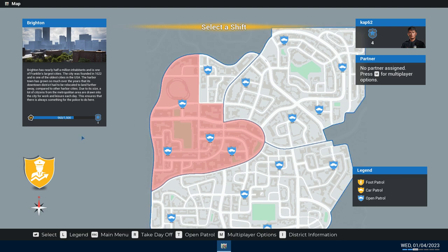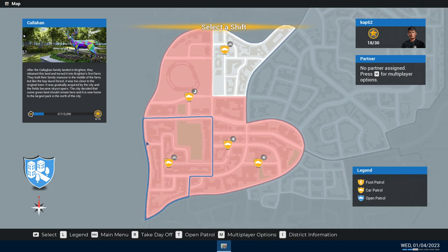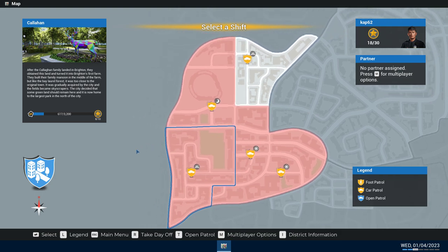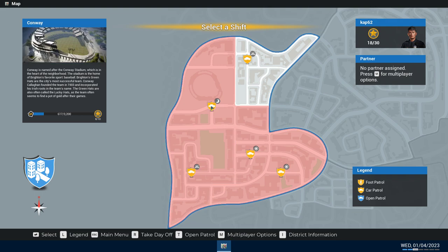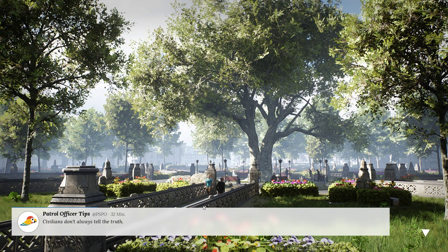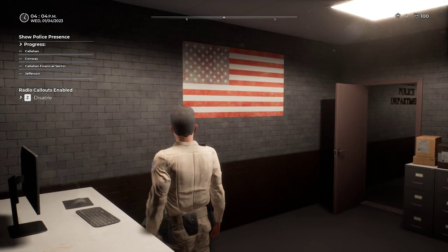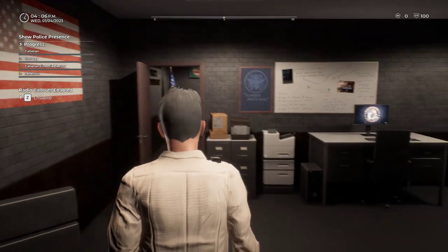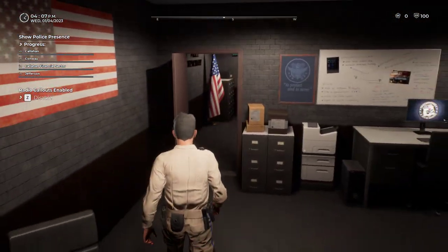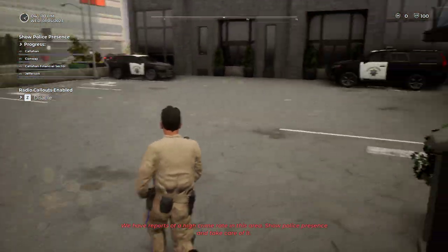I have four badges but I'm trying to get a Dodge Charger — I don't have the Dodge Charger vehicle yet, so I don't know how long it takes to get that. Let's go down and do the Callahan area since I did the other area last. The area is named after the Callahan family. Alright, 20-minute shift — we'll go on patrol shortly. Progress: Callahan, Conway, financial sector, and Jefferson — got to secure all of those areas, making sure there's some officer presence. We have reports of a high crime rate in this area, show police presence and take care of it.